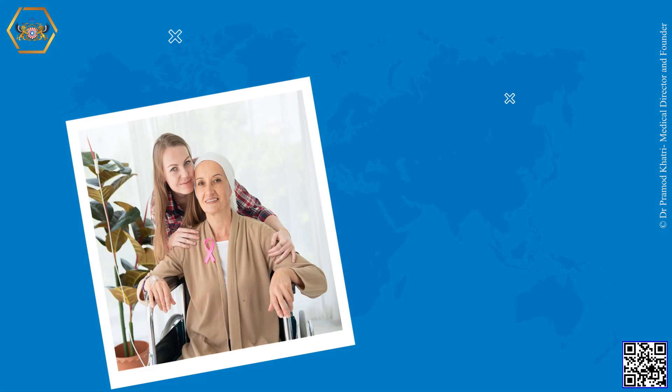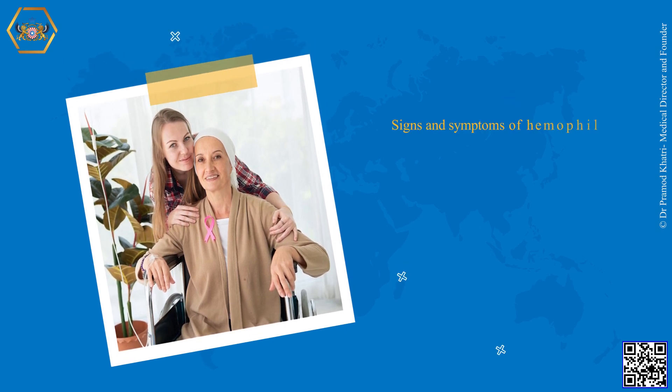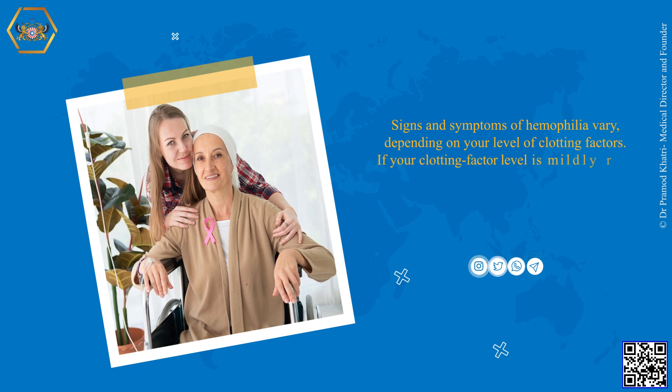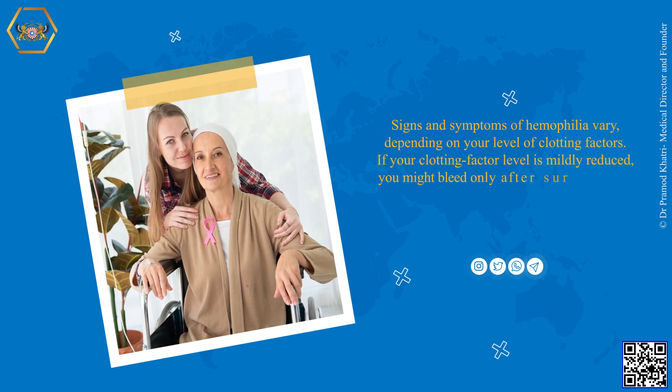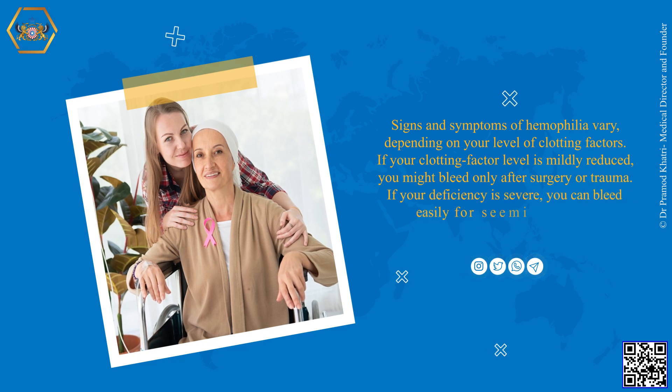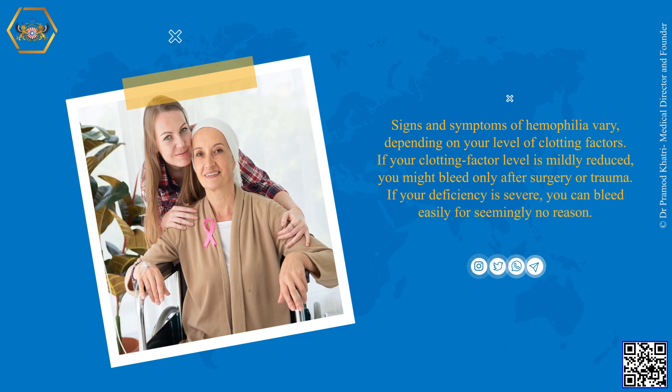Signs and symptoms of hemophilia vary depending on your level of clotting factors. If your clotting factor level is mildly reduced, you might bleed only after surgery or trauma. If your deficiency is severe, you can bleed easily for seemingly no reason.